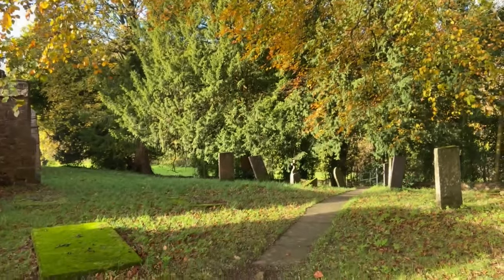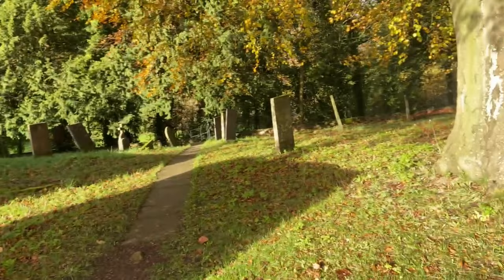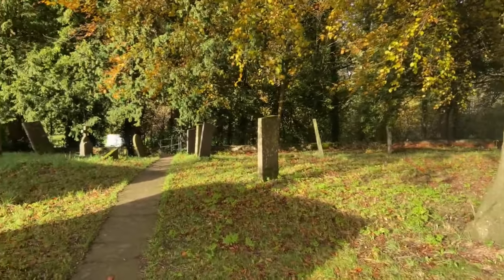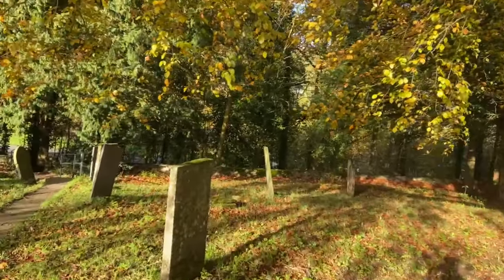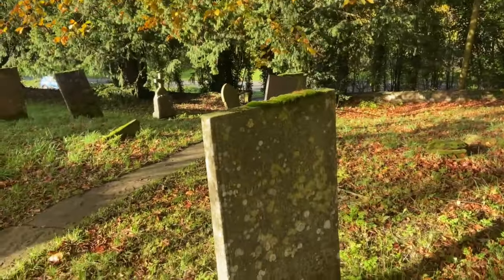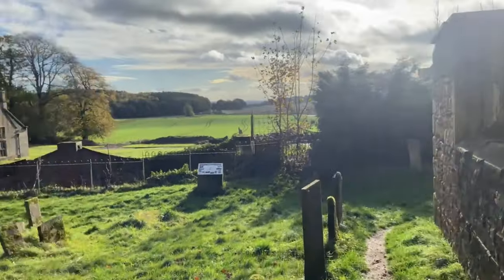Our entrance is down there. None of these graves have any markings on at all. And holy crap, this place honestly gives me the creeps — a random car's just pulled up as well.